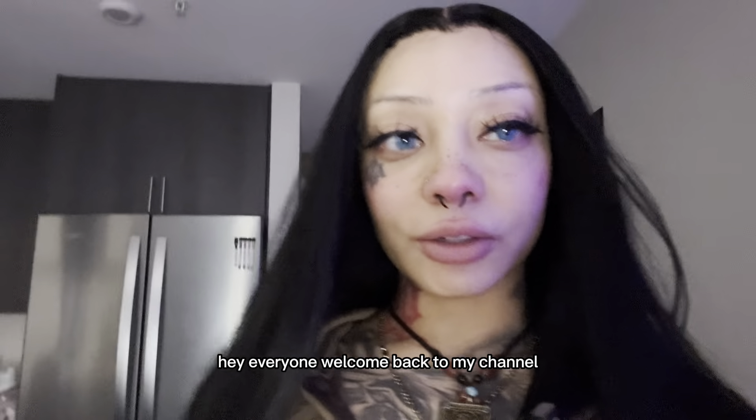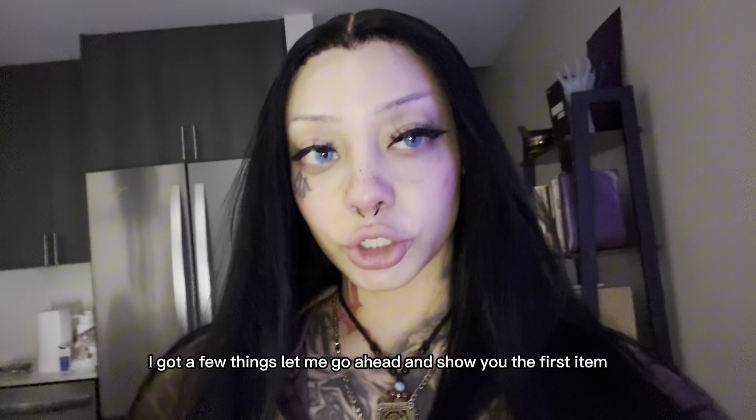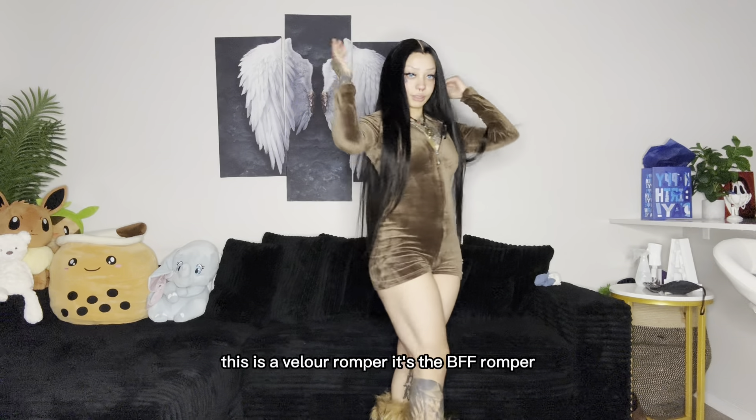Hey everyone, welcome back to my channel! Today I'm doing a try-on haul from Fashion Nova. Let me go ahead and show you the first item — this is a velour romper, it's the BFF romper.